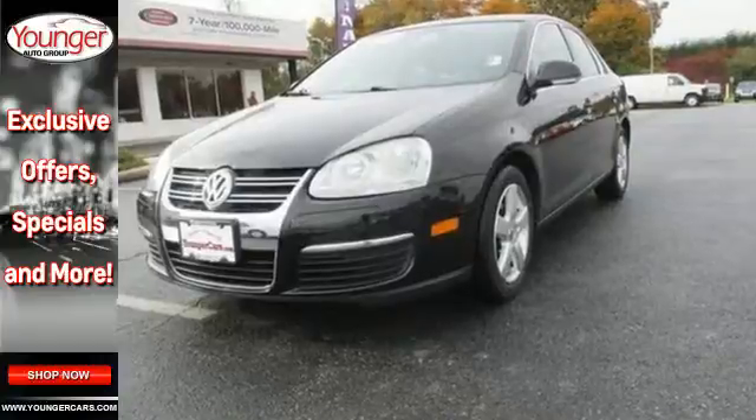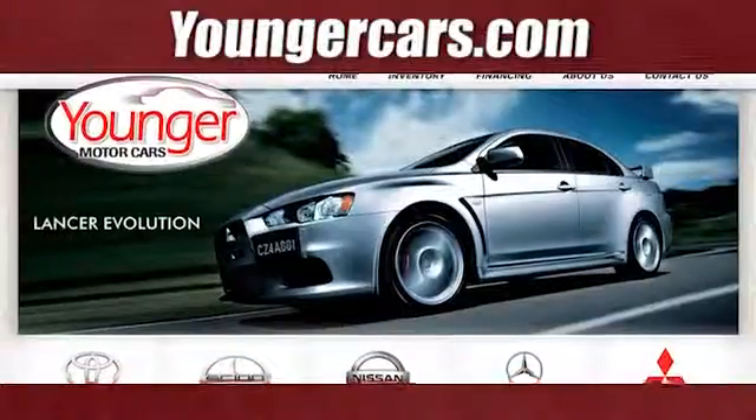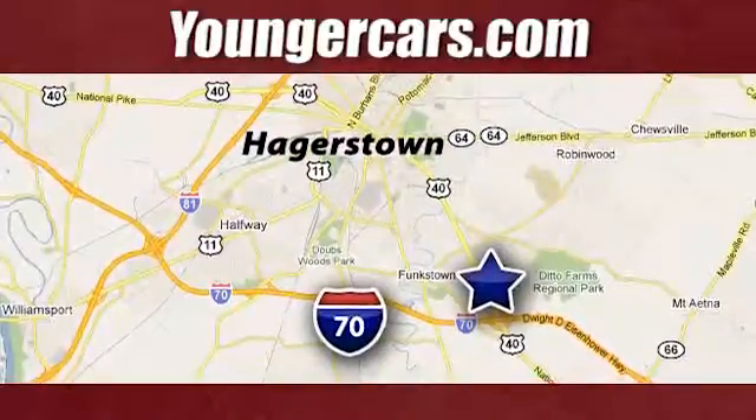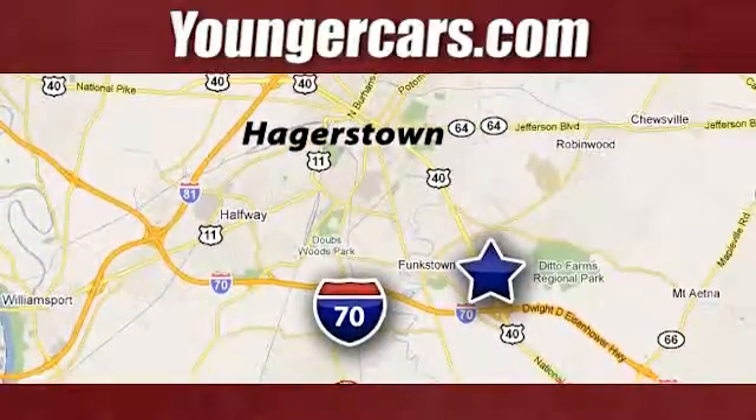Take it for a test drive today. Visit our website at YoungerCars.com. We're conveniently located at 1945 Dual Highway in Hagerstown, Maryland.